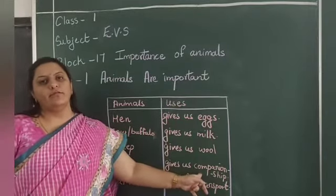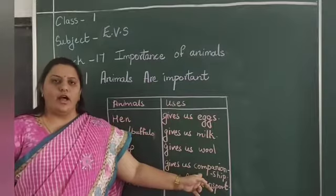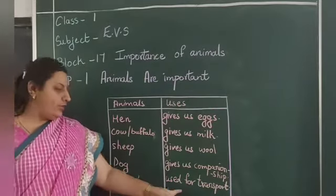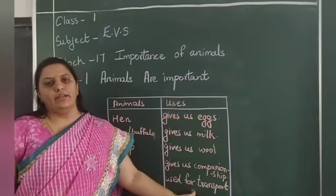Companionship is what? Who gives us company, who stays with us all the time and takes care of our house. Camel is also used for transport — for moving from one place to another. Camel is useful.